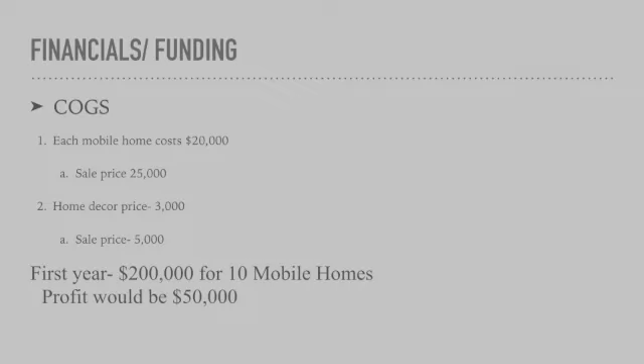Following these cost of goods sold, if we had $200,000 for funding, we would be able to buy 10 mobile homes and profit would be roughly $50,000 — and that is not including the home decor option. Funding is needed to get the company started and to purchase the mobile homes. I will be asking for $200,000 to get my company started and the mobile homes bought. The price will cover buying 10 mobile homes, which will put the company off to a great start. Once all the mobile homes are sold, the profit will be at least $50,000.